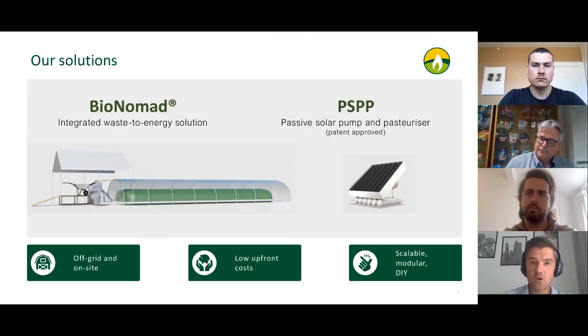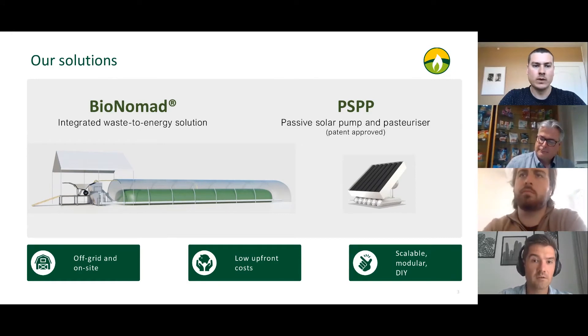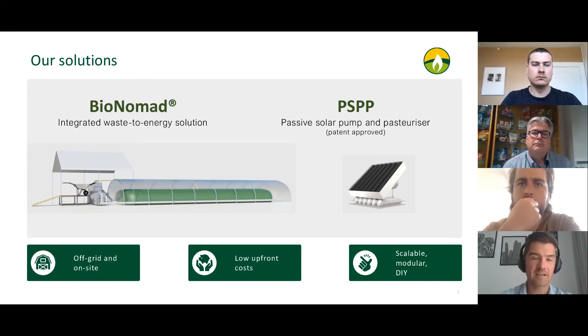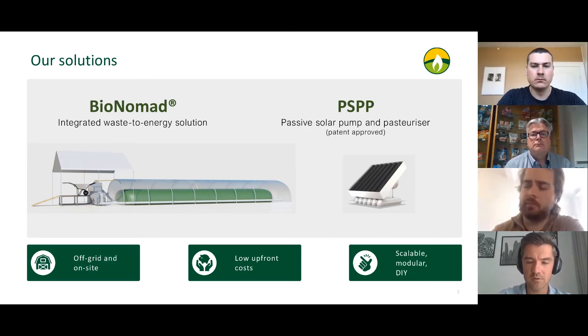The first product is an integrated waste-to-energy solution. It's very simple: you load water, you load manure, and you receive biogas and organic fertilizer on the exit. It will work on farms as small as 10 cows or equivalent. The key differentiators of that solution are that it is simple to install and simple to operate. We want to do it almost DIY-style, like IKEA — you receive it and can install it yourself in your farm.